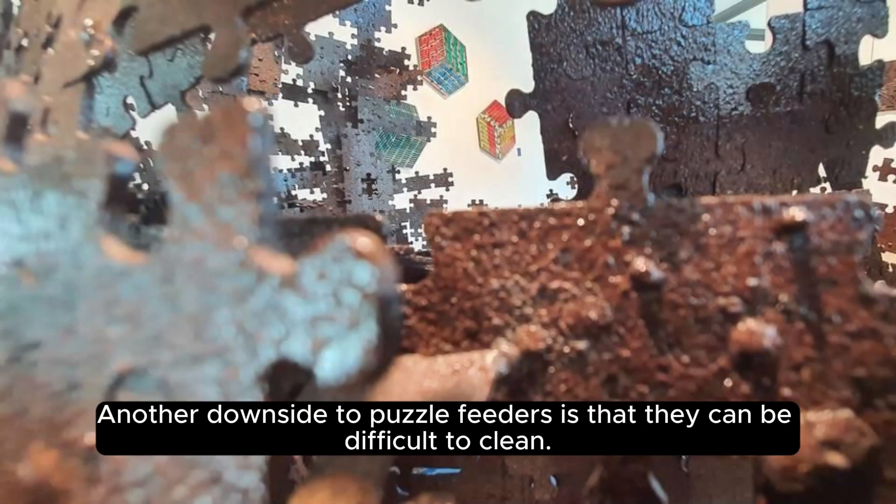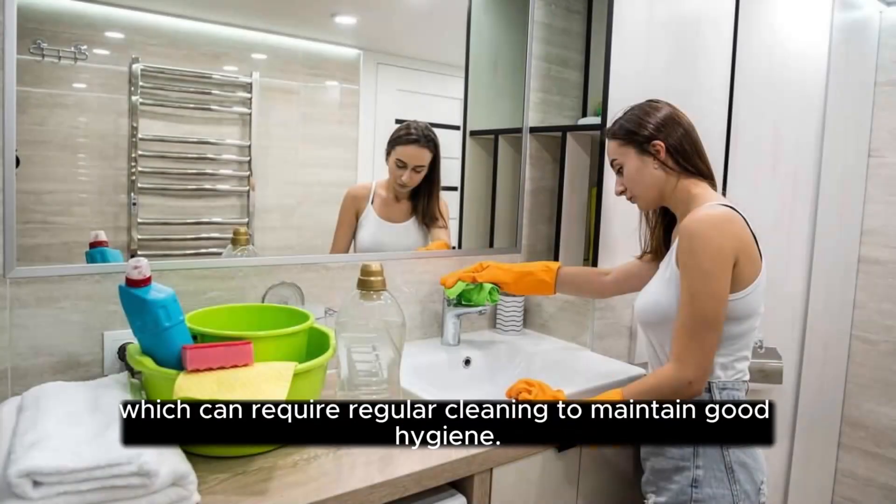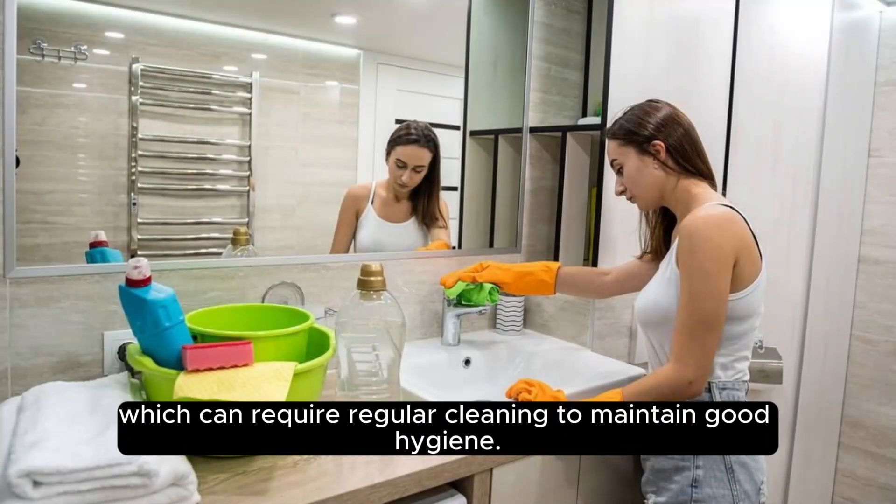Another downside to puzzle feeders is that they can be difficult to clean. The mechanisms and components that require your cat to solve the puzzle can accumulate dirt and debris, which can require regular cleaning to maintain good hygiene.